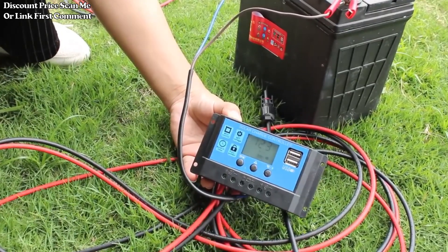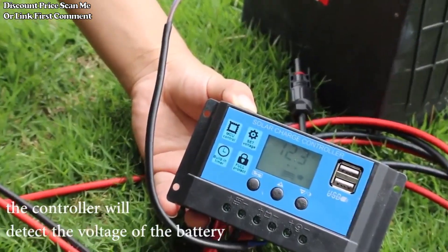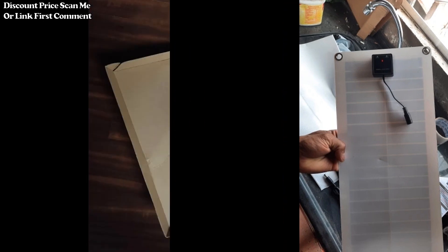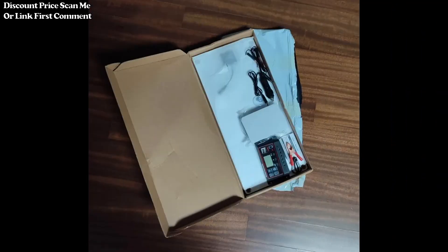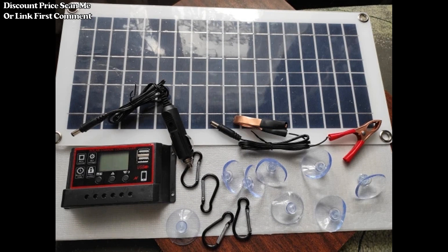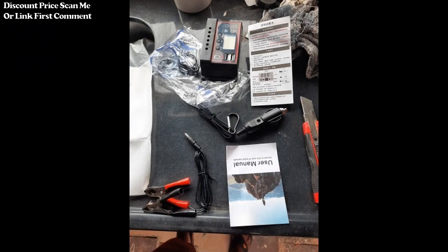Key features of this solar panel kit — High power output: 1000W. With a robust 1000W capacity, this solar panel delivers ample power to meet the energy needs of various devices, ensuring a consistent and reliable power supply. The 12V solar cell is optimized for compatibility with a wide range of applications, making it suitable for charging batteries, running appliances, and more.